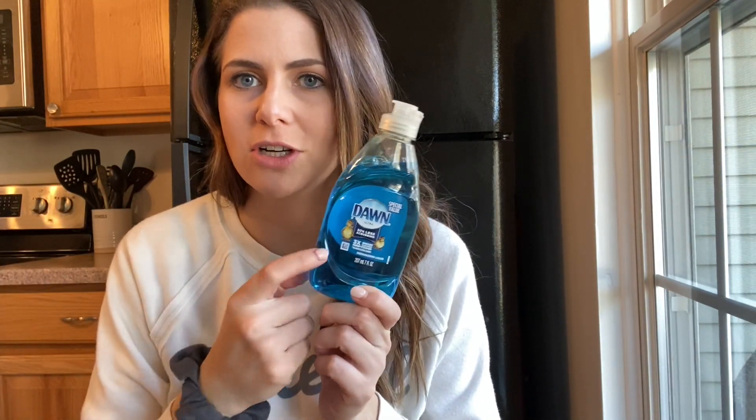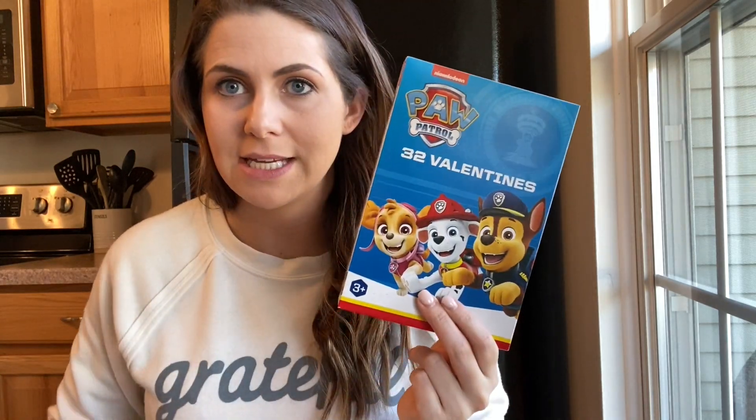The first thing I got was Dawn Soap. I am going to make a video with all the different ways you can use Dawn Soap, so stay tuned for that — I'm really excited about that one.